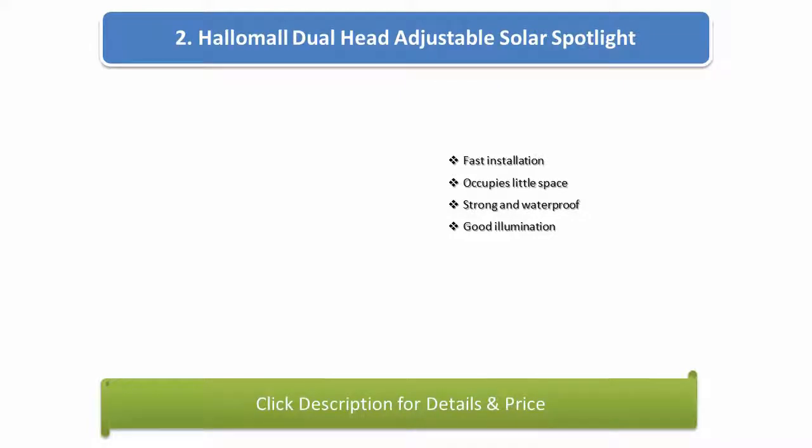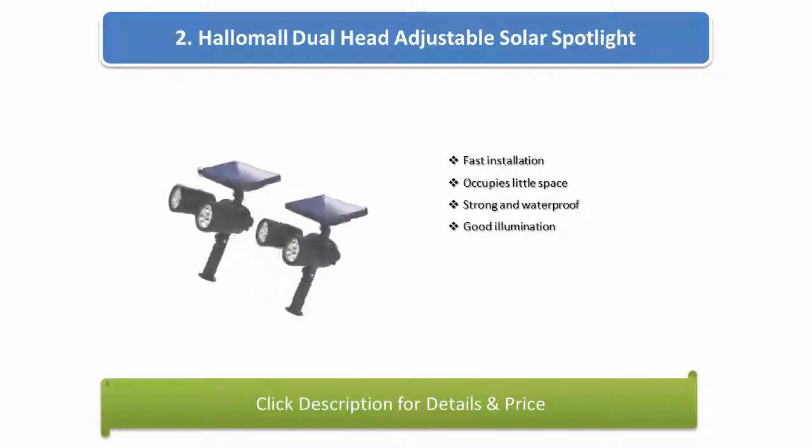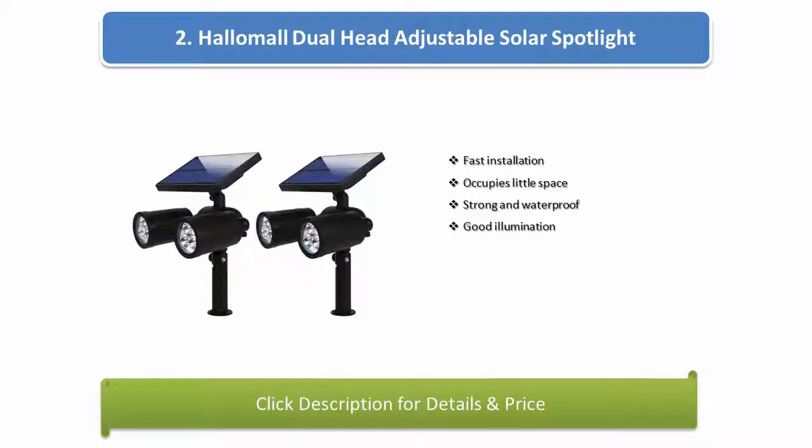Number 2: Hello Mall dual head adjustable solar spotlights. Fast installation, occupies little space, strong and waterproof, good illumination.